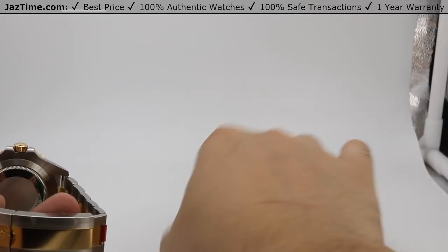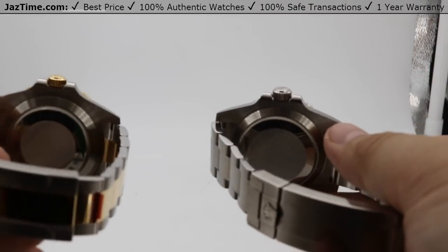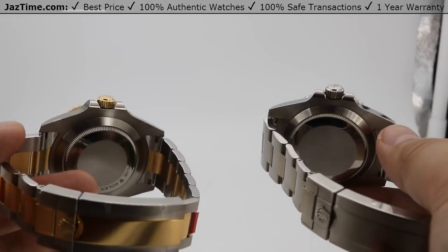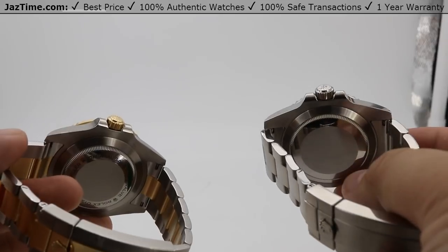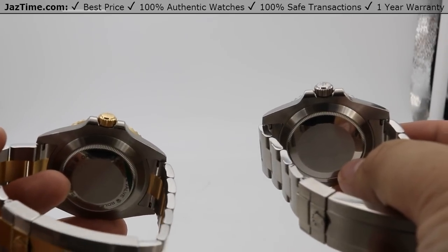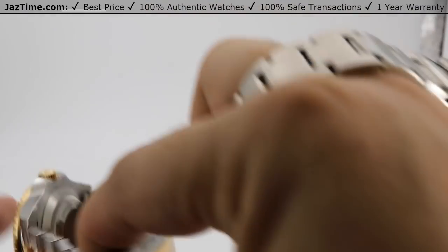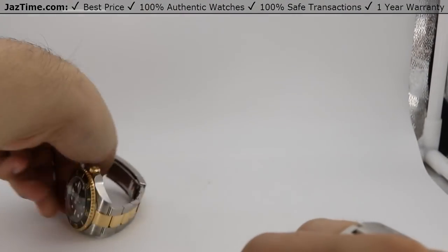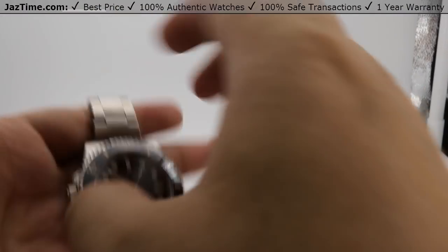Here are the case backs of both watches. The Sea-Dweller has the Rolex Sea-Dweller name embossed on the high polish case back, but both share the same oyster style case backing. I'll start with the Submariner's movement first, since the Sea-Dweller has an updated movement, so we'll talk about the older one before moving to the new one.